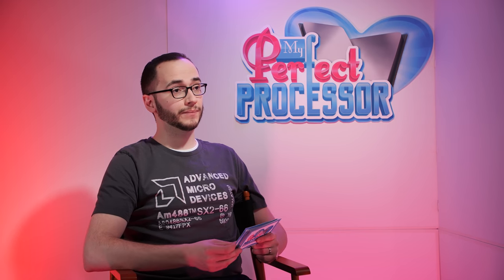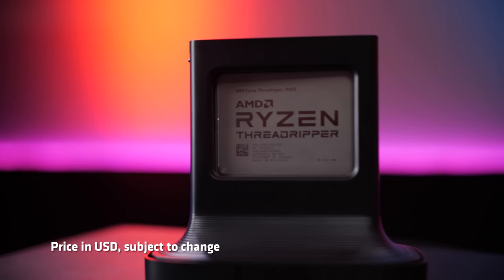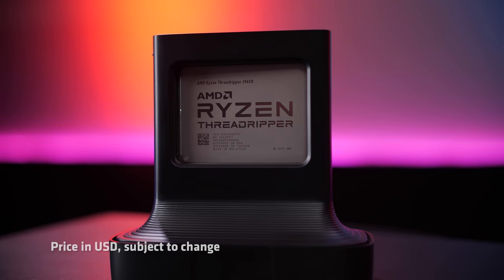Processor 2: how do you most like to use your 24 cores? Well, as you can see, Processor 3 and I have a lot in common — we both have the same features. We both have 72 PCIe 4.0 lanes. Simply, you get more cores as you move up our stack. I have 24 cores, I have 140 megabytes of cache, and I'm priced perfectly in between Processor 1 and Processor 3 at $1,399.